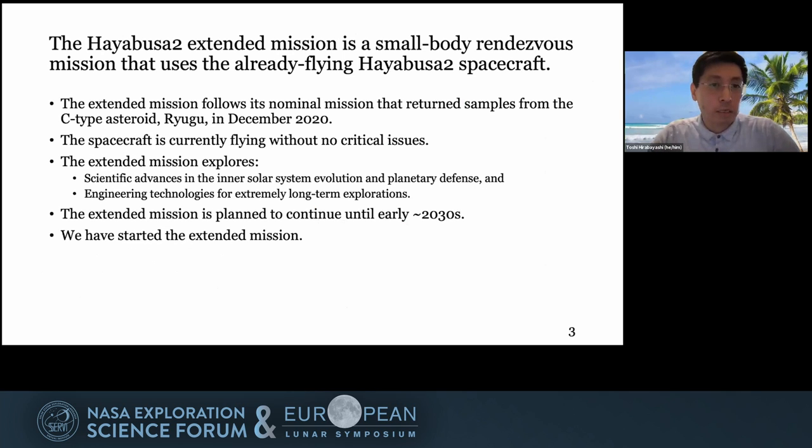This is a small body rendezvous mission that uses the already flying Hayabusa2 spacecraft. The spacecraft is currently flying without any critical issues. The mission is planned to continue until the early 2030s, and we have just started the mission recently.